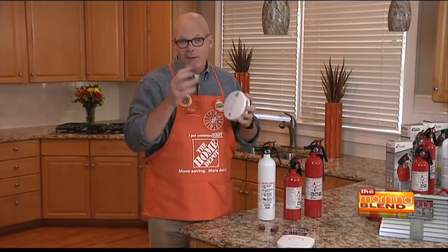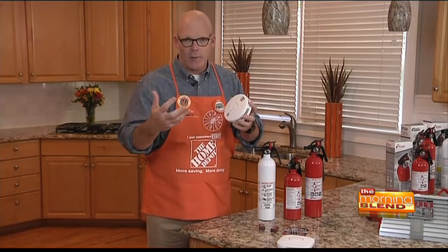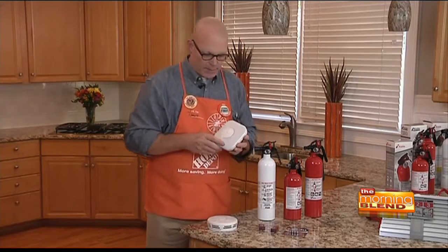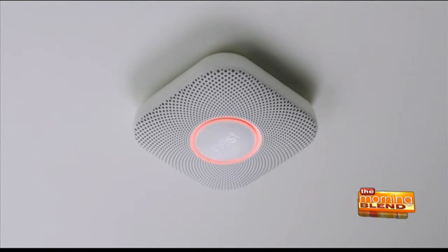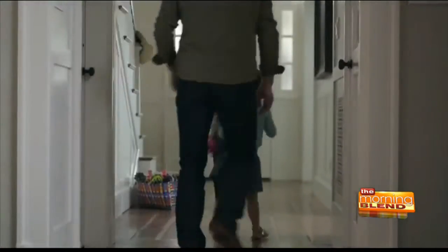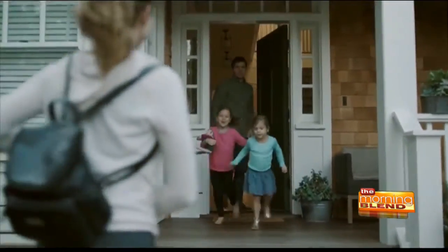The Kidde Combo also has a voice prompt, so instead of just a beep, a voice comes on that tells you when you need to exit the home and what kind of emergency it is — whether it's smoke or carbon monoxide. We also have smart technology with the Nest Protect. It's a smart smoke alarm you can monitor with your smartphone. You can receive alerts even if you're not home. You program which room it's in, so when the alert goes off, the voice tells you exactly what room it started in.